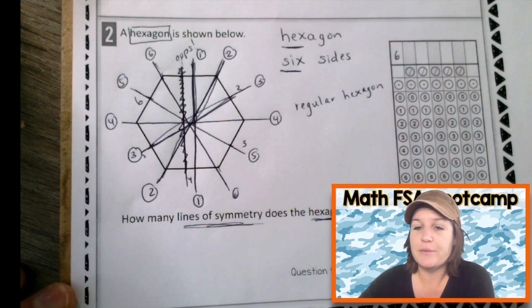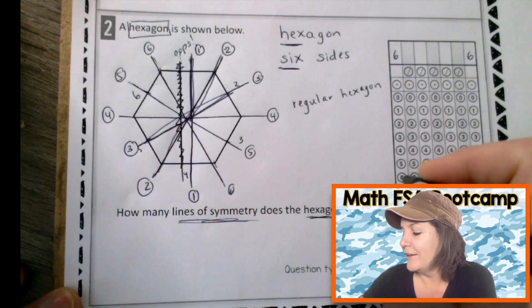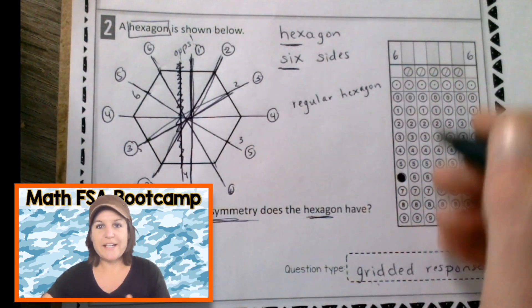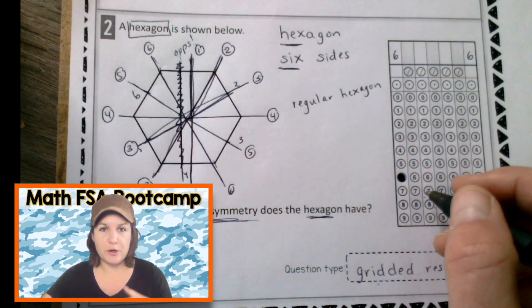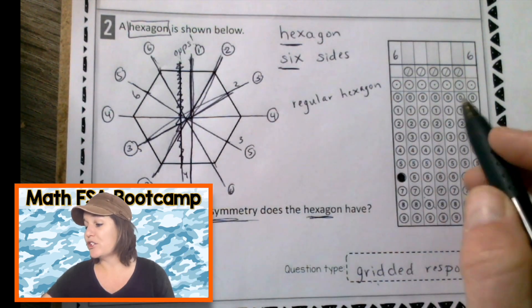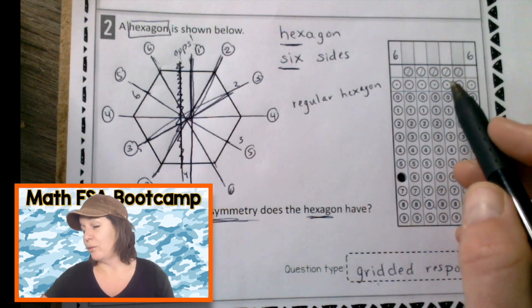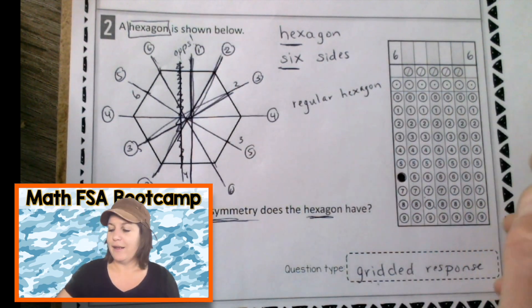We can write our six either right there or jot it down over there. Remember, as I have always said throughout this series, when you grid in the grid response, go with how your teacher has been encouraging you. If your teacher says do it on this side, do it on that side. If your teacher says do it on the left side, do it on the left side. Don't put it randomly in the middle — stick to a side.